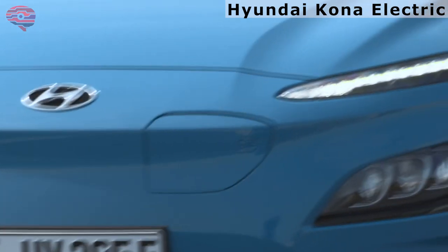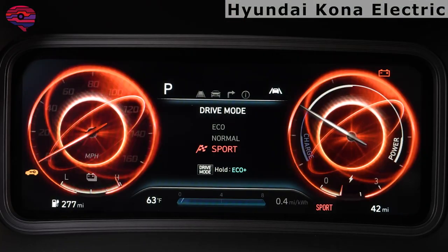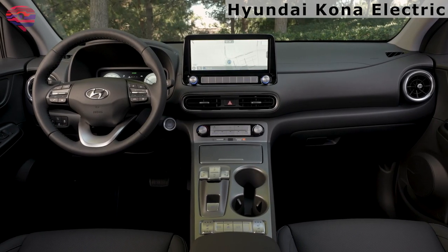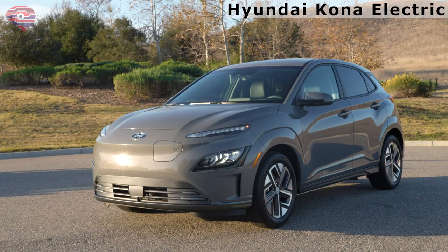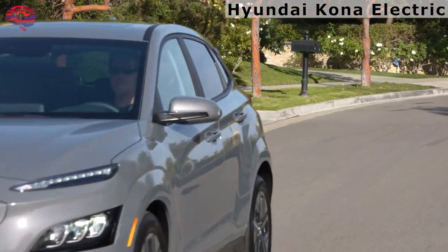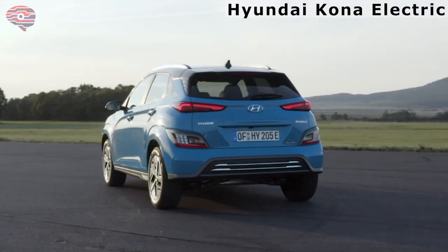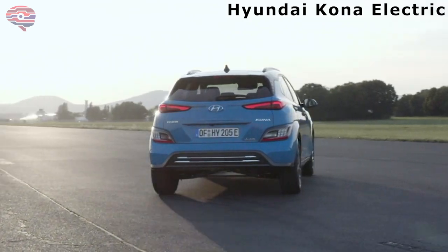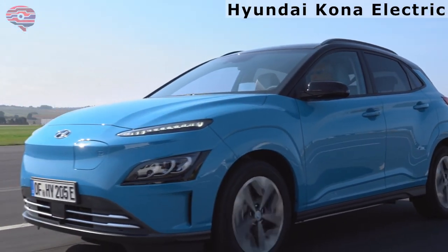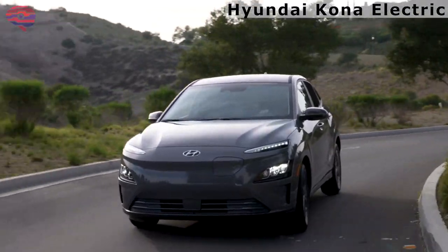The Kona Electric has a driving range of 258 miles. The high range can primarily be attributed to its permanent magnet-synchronous motor, which efficiently draws power from a 356-volt lithium-ion polymer battery. The motor more than holds its own for performance, with its high torque output and near-instantaneous torque delivery, enabling quick acceleration, especially at lower speeds, with impressive 0-30 mph acceleration in just under 2.5 seconds.